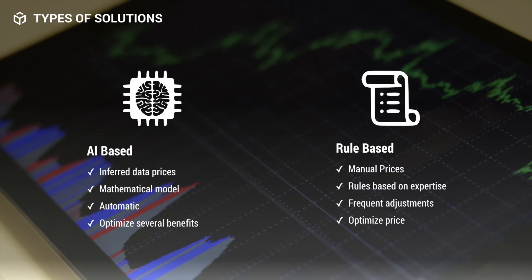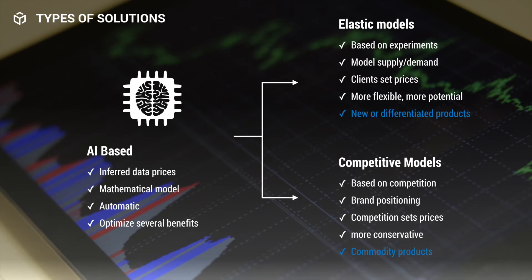There are two types of solutions for dynamic pricing. The first is artificial intelligence-based, where the machine uses previous data and mathematical formulas to automatically infer prices. The second is rule-based, where a person manually types in the formulas to assign prices to each SKU. This typically gets better with more expertise because you have to know when and how much to adjust prices. Since AI is a bit more complex, I'll explain it in greater detail.